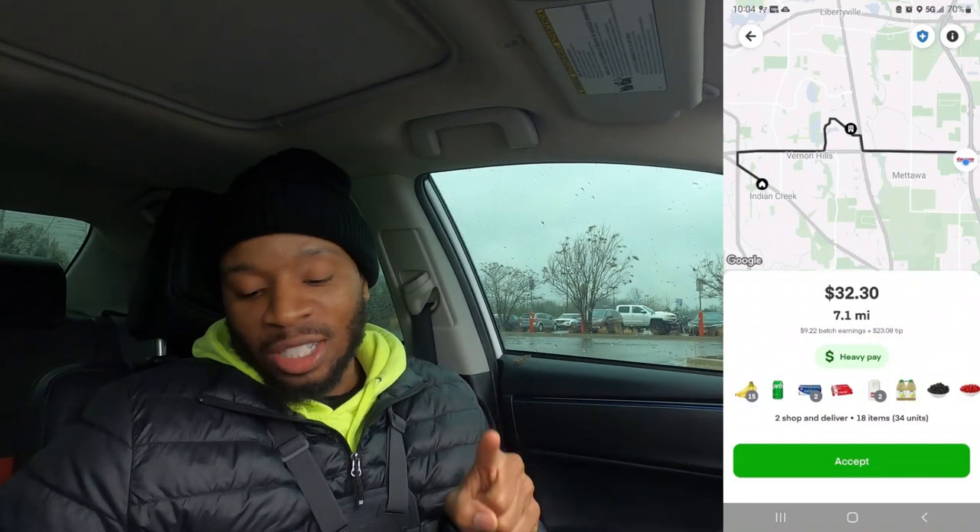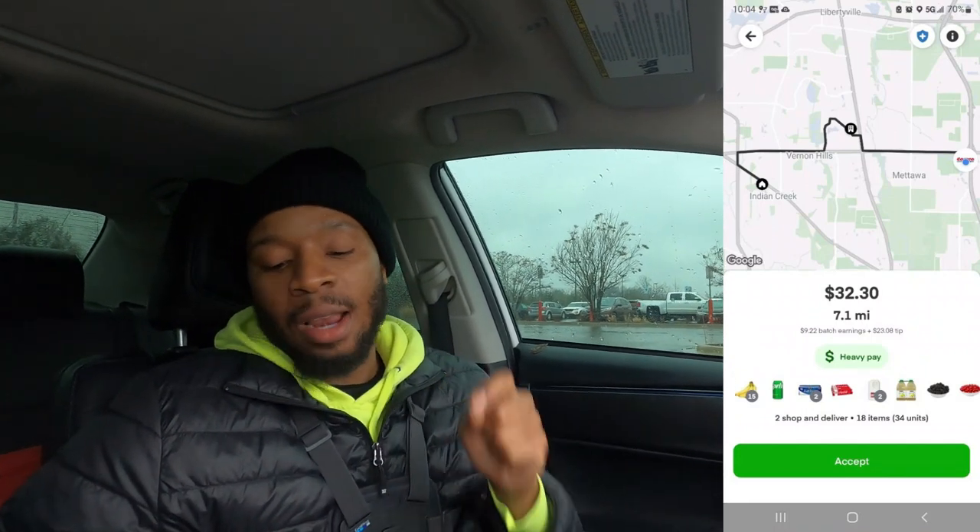Right when we are about to pull off, guess what? Costco — two orders, 18 items, 7.1 miles for $32.30. We're going to show you we're worthy. Let's go.